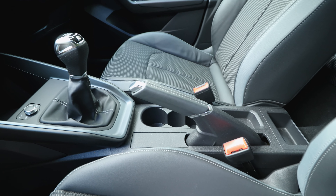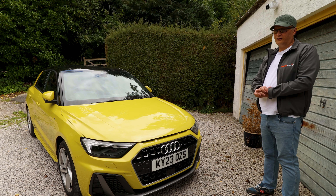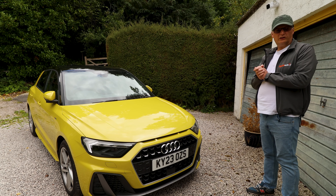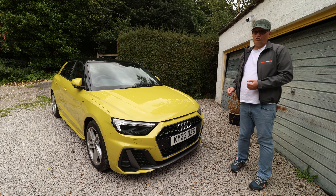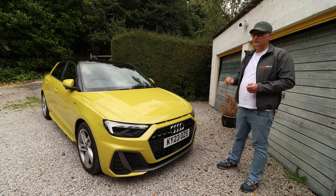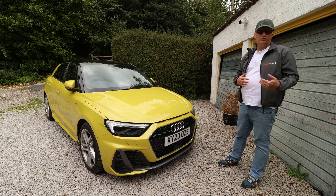We have a 6-speed manual and an old-school handbrake. You could go for S-Tronic, but it's nice to have a manual again. There are three trims to choose from: Sport, S-Line, and Black Edition. This is an S-Line and falls around £27,000 when the various packages are added.